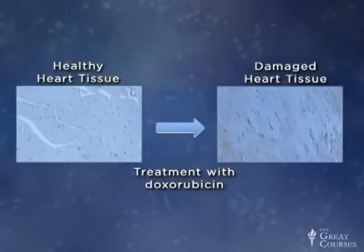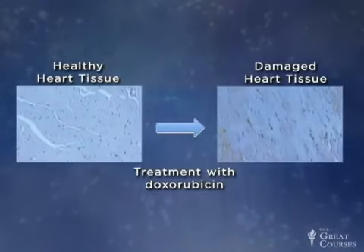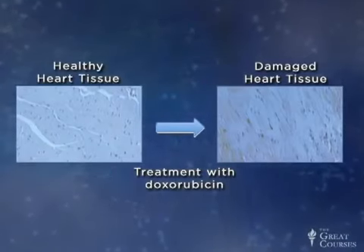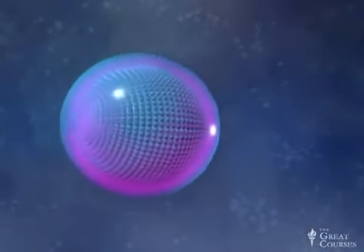Doxorubicin causes cardiotoxicity and can impair the function of the heart. Images show a comparison between healthy heart cells and those exposed to doxorubicin — the cells are really perturbed, a consequence of the drug passing through the heart once injected into the body. In the 1990s, researchers at the University of San Francisco and a small company called Sequus, based in the Bay Area, developed a new form of doxorubicin packaged inside a nanoscale carrier — a liposome.